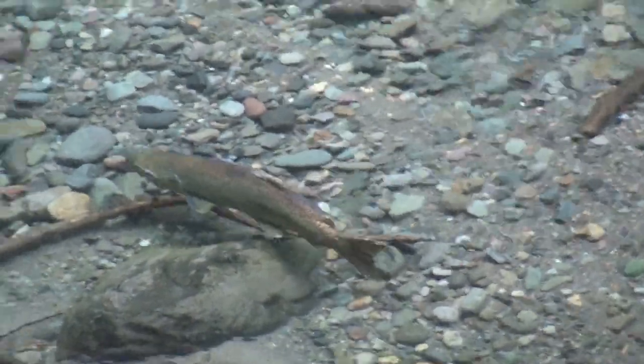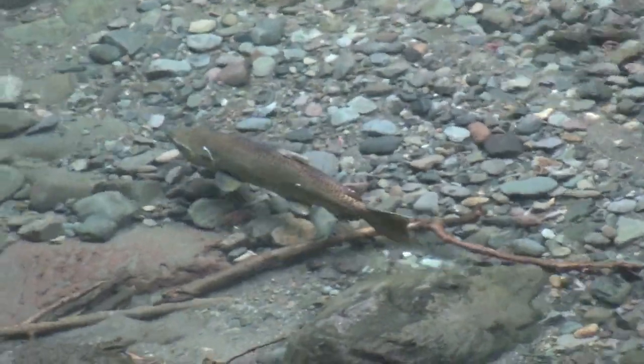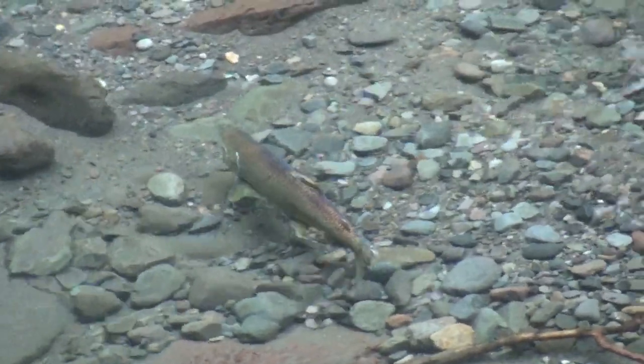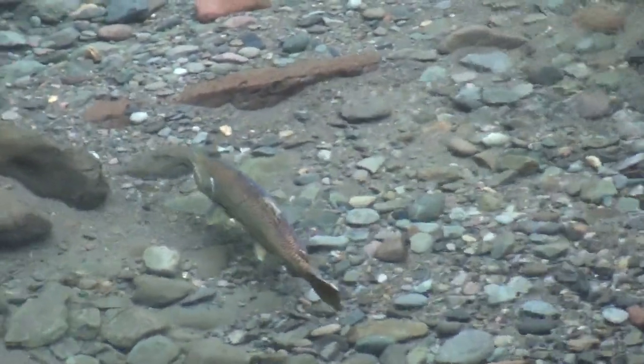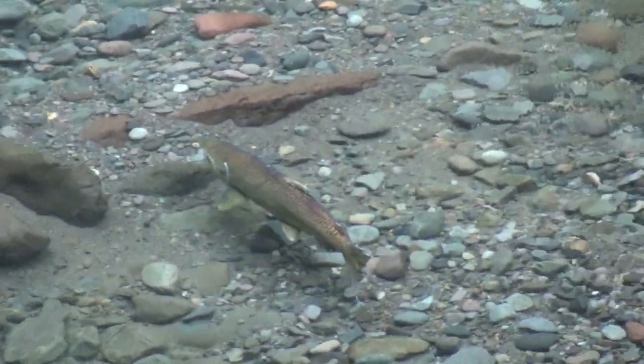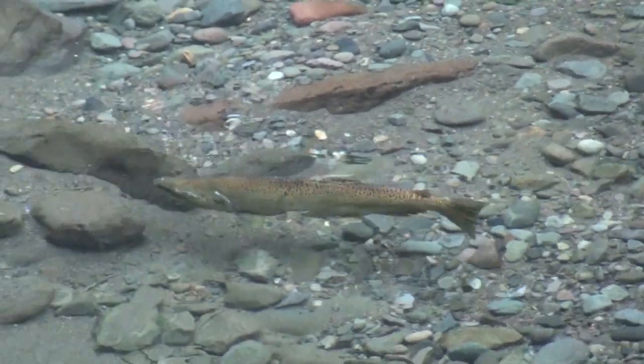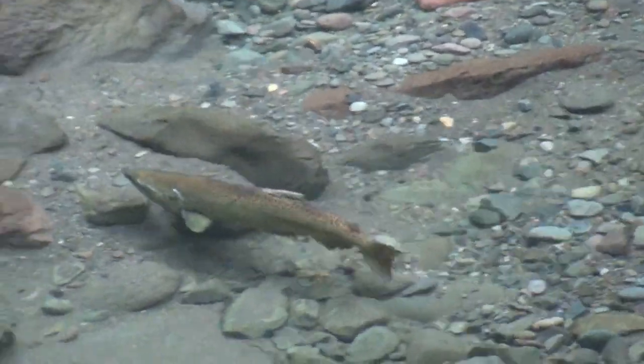As we can see here, this sockeye salmon is having no trouble advancing up the Salmon River in Oregon. It's common for salmon to migrate up rivers to spawning locations, but very near this location in the famous Columbia River, considerable challenges face migrating fish.